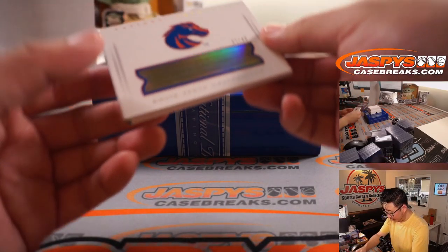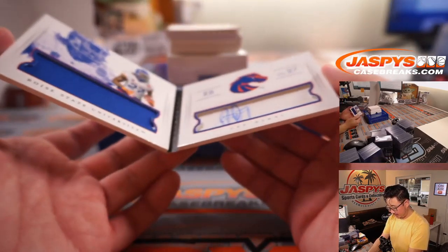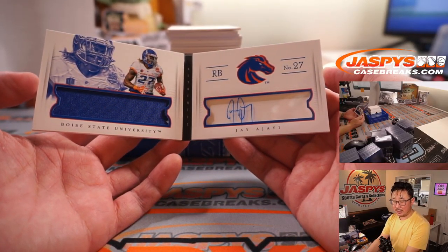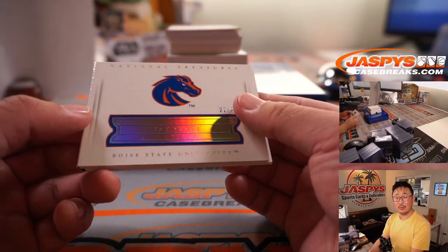We've got a book here — 22 out of 99 — Jay Ajayi, jersey and auto. Boise State's J. Ajayi. 22 — David B with number two.